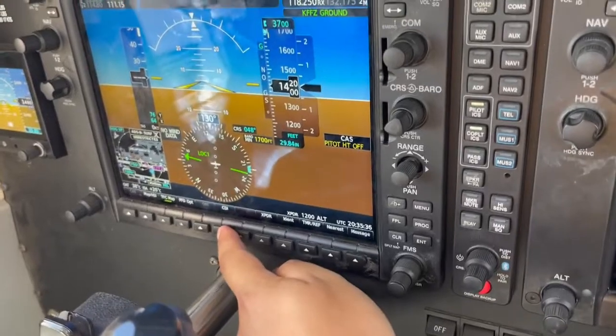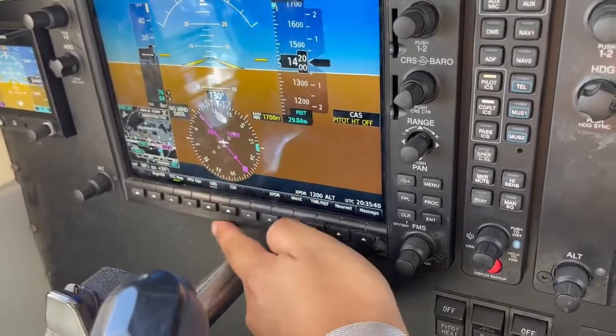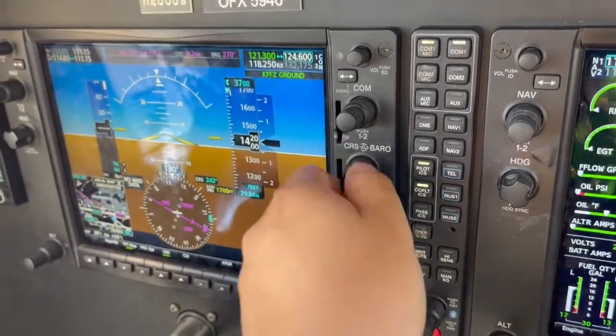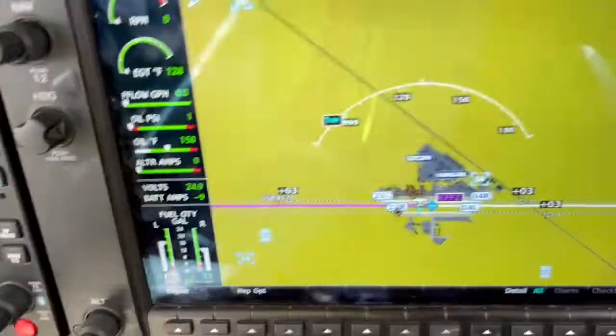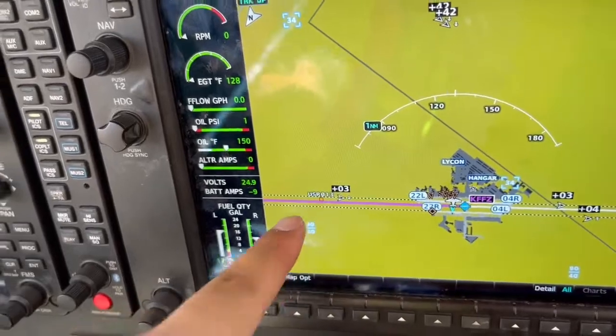CDI — we don't need to worry about that right now; this is how you get to your green needles, but not for now. We'll keep on the purple needle. We're going to hit OBS and use the small course knob to tune this to the runway heading as well — 221. We can see that's aligned, and what this does is give us a nice extended centerline in our MFD, which really helps with situational awareness.